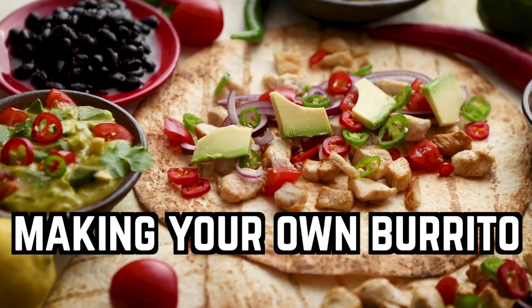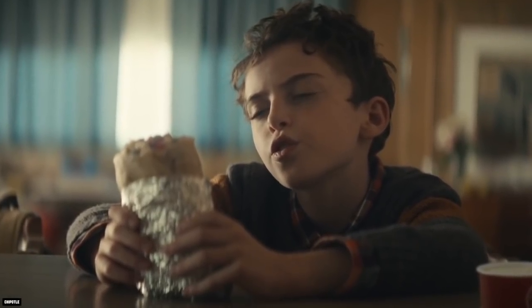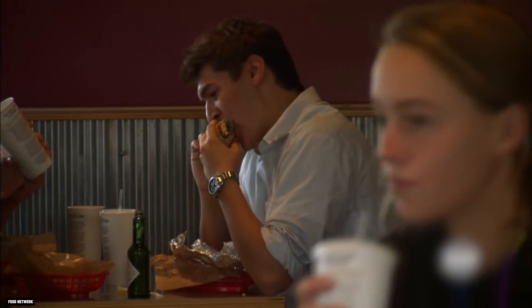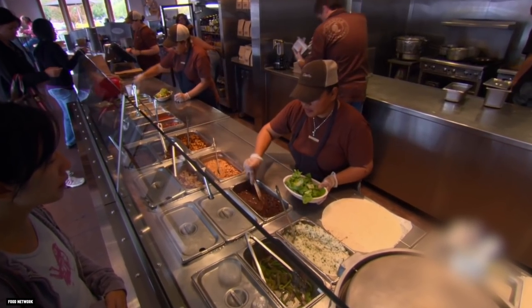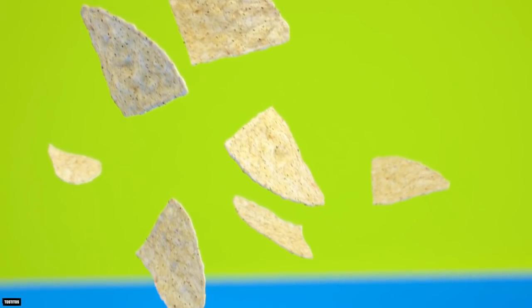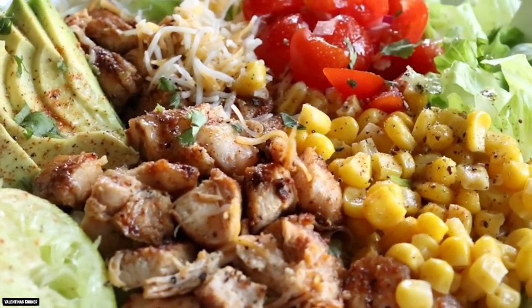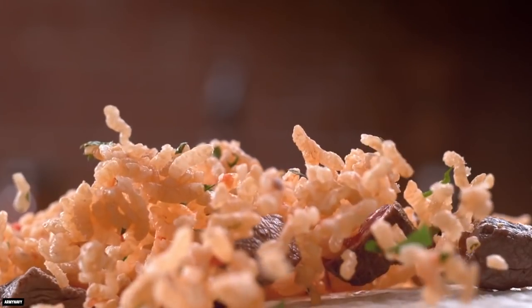Making Your Own Burrito. Chipotle's burritos aren't exactly small, but for people with big appetites, they just might not be enough to satisfy. Luckily for these customers, there is an alternative that most people probably didn't even know about. Instead of ordering a burrito, you can order a burrito bowl along with a side of tortillas. You can often get these tortillas for free, so this can be a good deal for customers. With the amount of food you get with the burrito bowl and the tortilla, you can make several burritos instead of settling for just one.